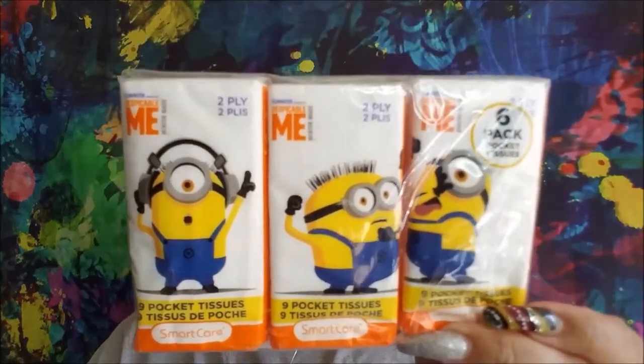I got a six-pack of tissue. These are the Despicable Me ones. They had Troll World, Paw Patrol, Jojo Siwa, the emoji faces, and a couple other ones. And then they had Snoopy and Peanuts ones as well. Band-Aids.